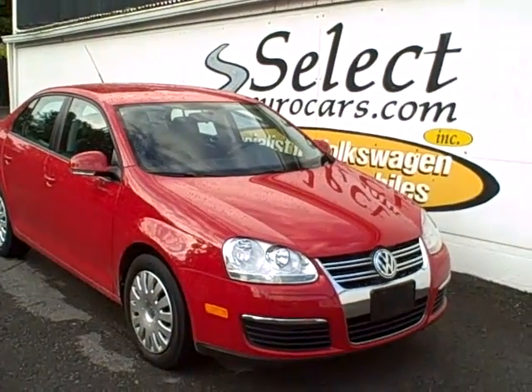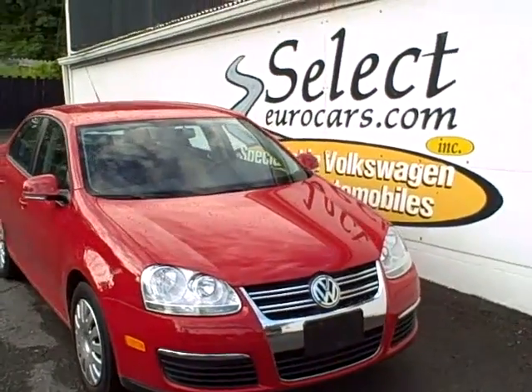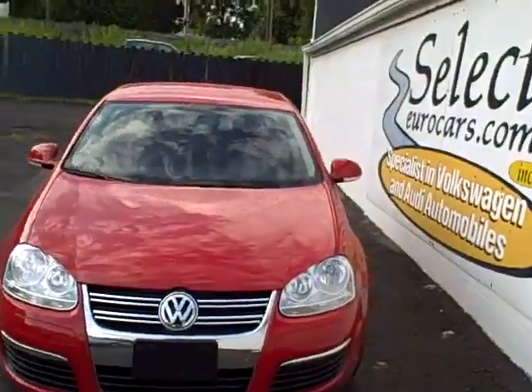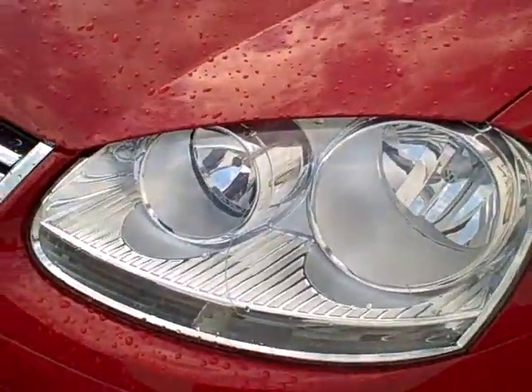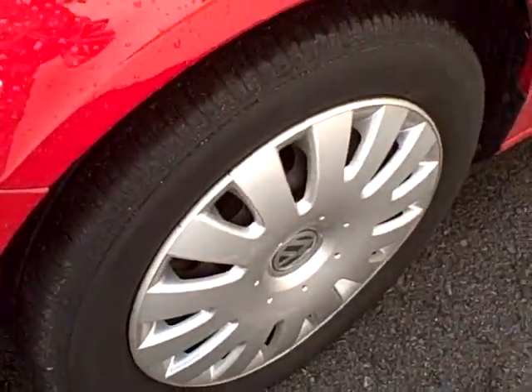2008 Volkswagen Jetta S 2.5 liter, available here at Select Eurocars, where we've specialized in Volkswagen and Audi for over 30 years. EPA rated in the area of 29 miles to the gallon, yet approximately 170 horsepower on this five-cylinder power plant makes it a very enjoyable and economical automobile to drive.